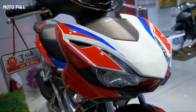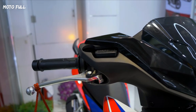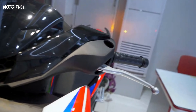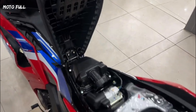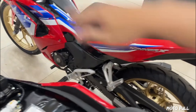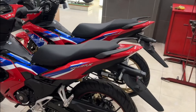The HRC edition of the Honda Winner X150 is a special version of the scooter designed with racing-inspired features, such as a more aggressive look, a red and white paint scheme, and various performance upgrades. These upgrades may include an upgraded exhaust system, improved suspension, and a tuned ECU to enhance the engine's power and responsiveness.